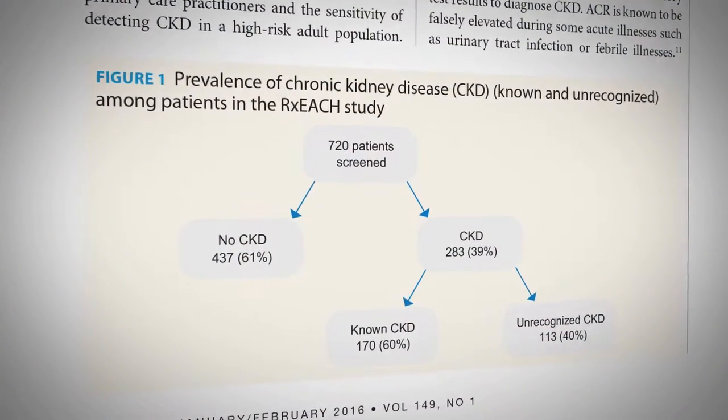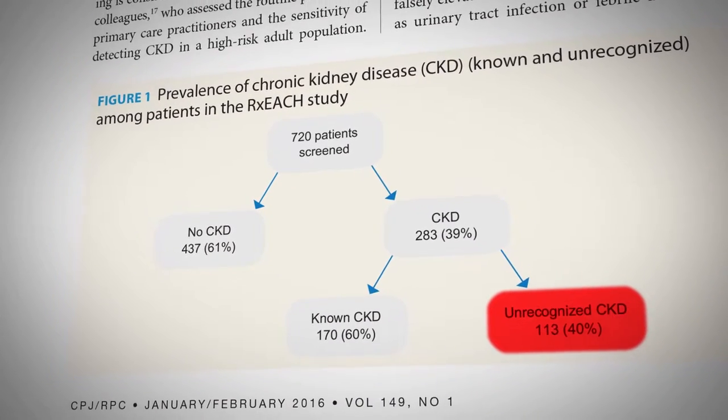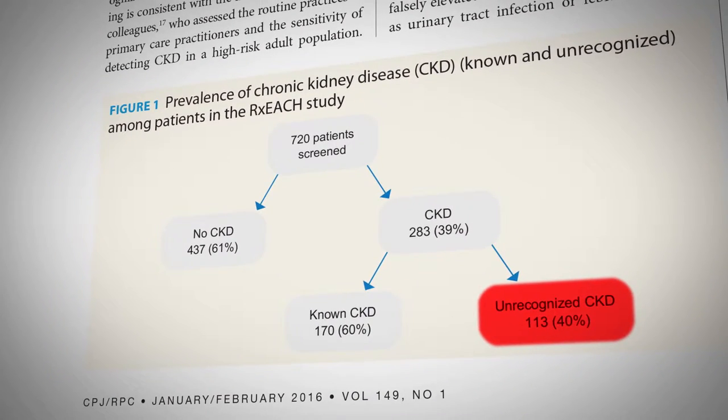Our findings were really interesting: we found that 283 of the 720 patients we screened had CKD. What was especially notable was that 40% of those with CKD had previously unrecognized CKD.